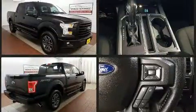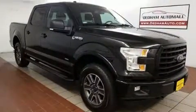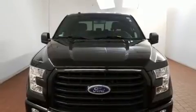Top features include a split folding rear seat, delay off headlights, a tachometer, variably intermittent wipers, a rear step bumper, and air conditioning.